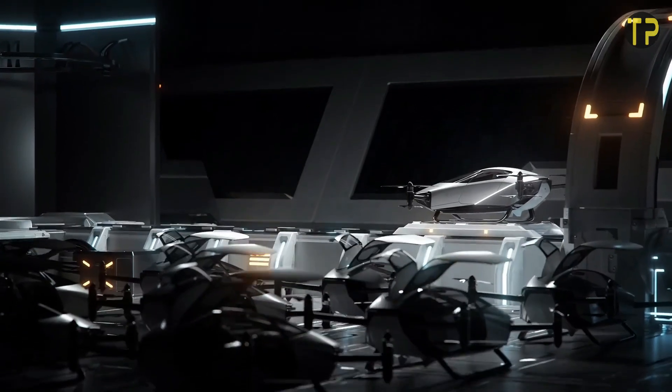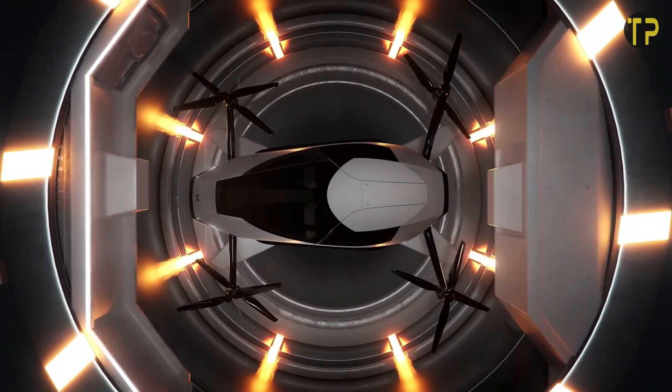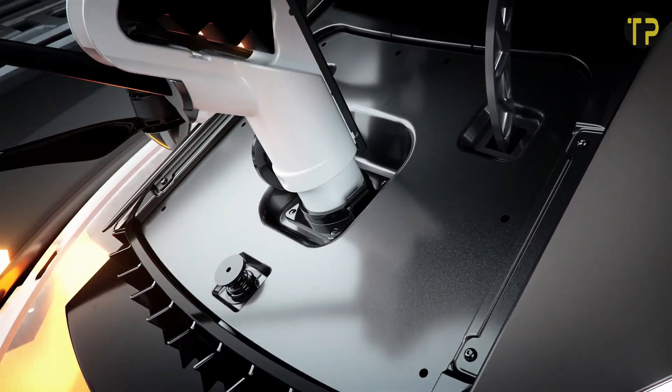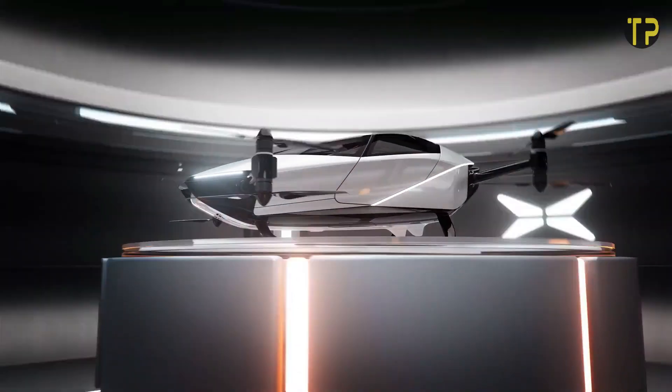The Xpeng X2 operates quietly, with zero carbon emissions, making it ideal for congested cities seeking greener transport solutions. With intelligent flight control and safety features, it offers a safe and efficient alternative to traditional commuting.